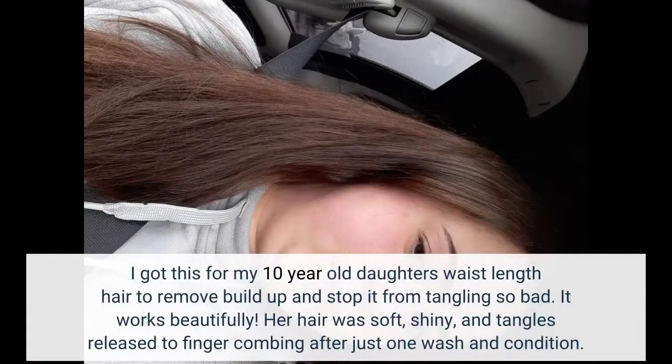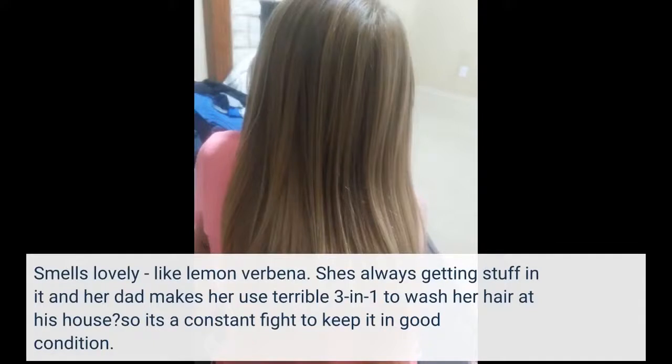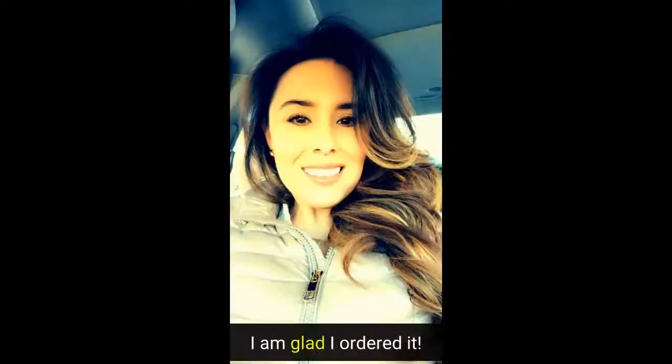I got this for my 10-year-old daughter's waist-length hair to remove buildup and stop it from tangling so bad. It works beautifully. Her hair was soft, shiny, and tangles released to finger combing after just one wash and condition. Smells lovely, like lemon verbena. She's always getting stuff in it and her dad makes her use terrible 3-in-1 to wash her hair at his house, so it's a constant fight to keep it in good condition. I am glad I ordered it.